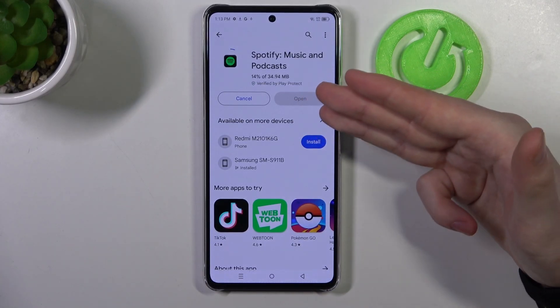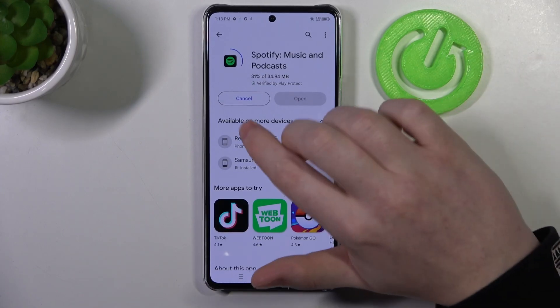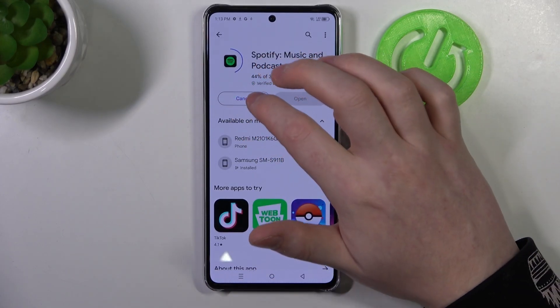If it still doesn't work for you, you might also need to restart your Google Play Store, so close it and open the app again.